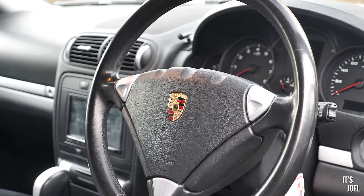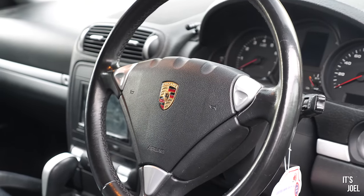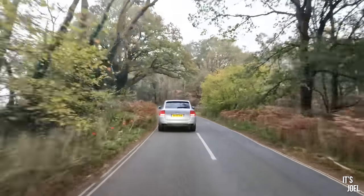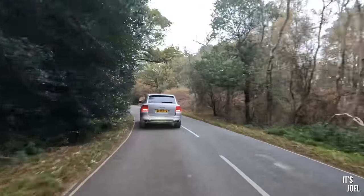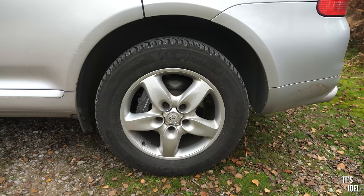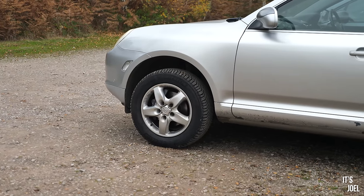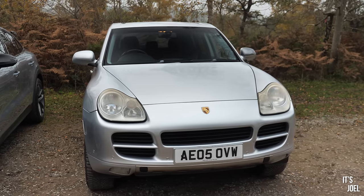When they made the Cayenne, they wanted to make sure it still carried forward some of that performance heritage and feel in how the car drives. But most importantly, this was a true off-roader. It has locking differentials, and on better models you can get air suspension and also a low range gearbox. So this truly is capable off-road.